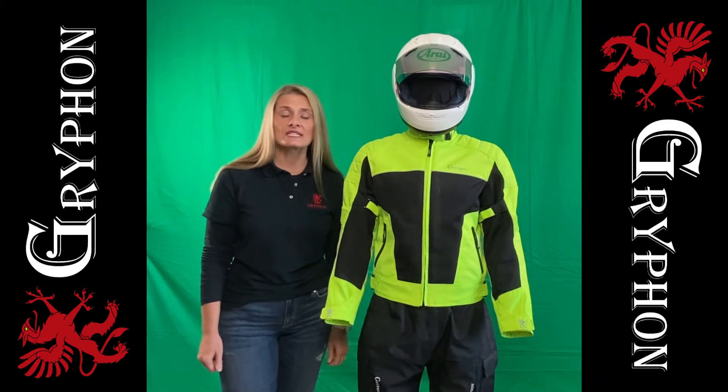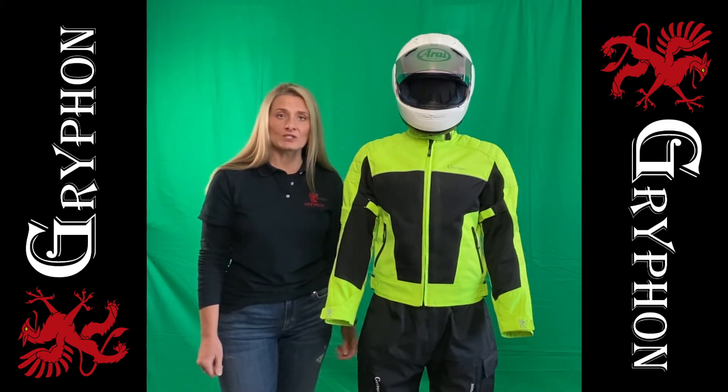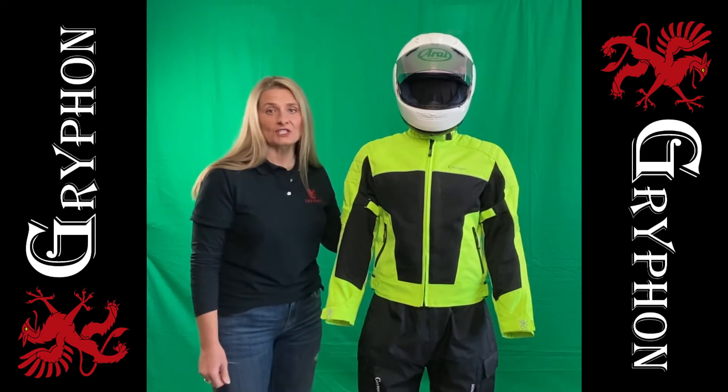The outer shell is 600 denier kryptonite ballistic nylon. The Breeze is a stylish waist-cut jacket offering padding in the shoulders and the back for added style, function, and protection.